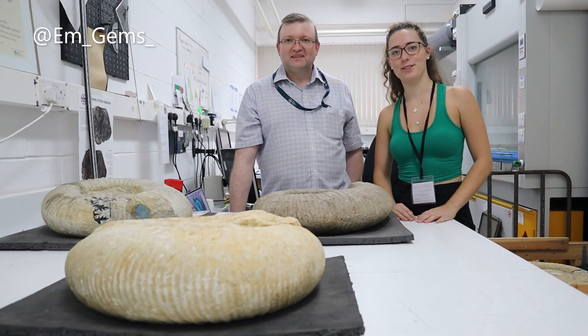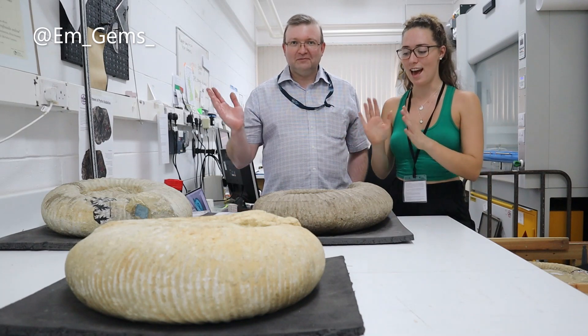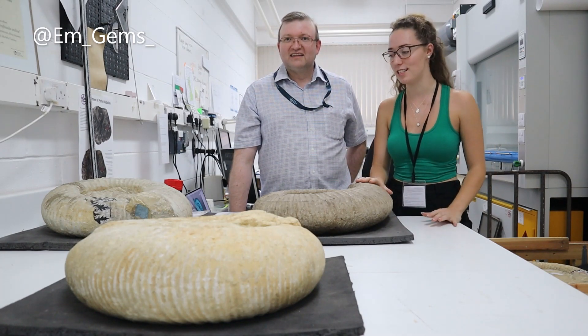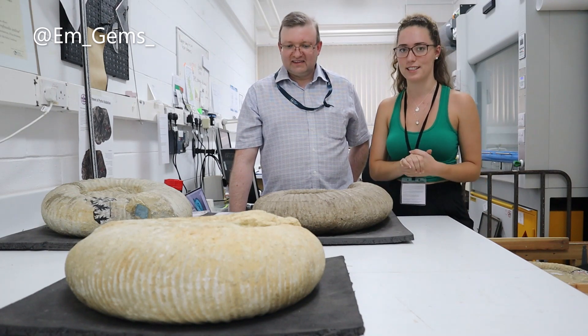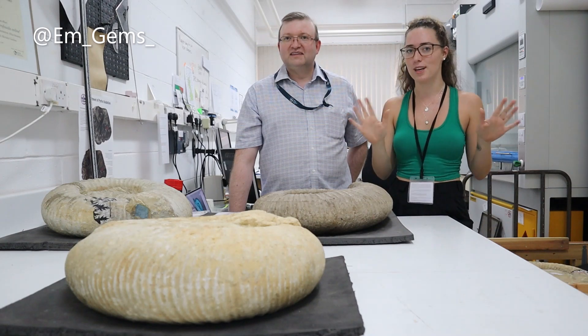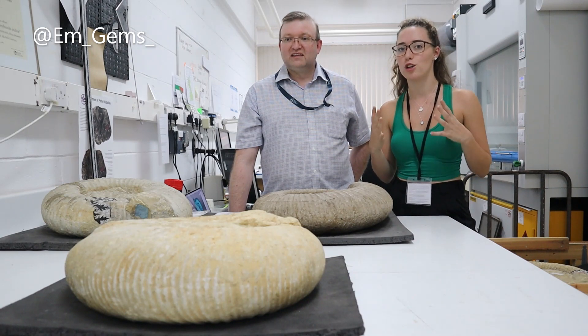Hey guys, welcome back to my channel. I'm here at BGS with collections manager Simon and we're going to be looking at some humongous ammonites. These are the largest in their collection here and we're very fortunate to have access to these because they're usually on the top shelf in their storeroom — they've been brought down because they need specialist storage.